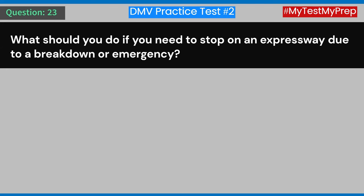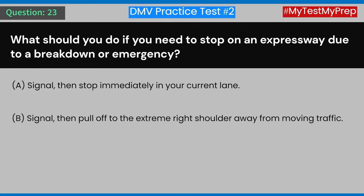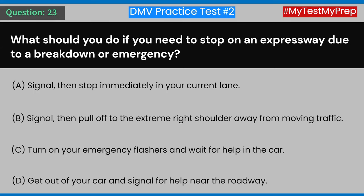Question 23: What should you do if you need to stop on an expressway due to a breakdown or emergency? A) Signal, then stop immediately in your current lane. B) Signal, then pull off to the extreme right shoulder away from moving traffic. C) Turn on your emergency flashers and wait for help in the car. D) Get out of your car and signal for help near the roadway. Answer: B) Signal, then pull off to the extreme right shoulder away from moving traffic.